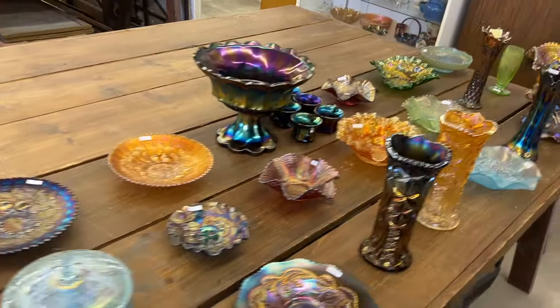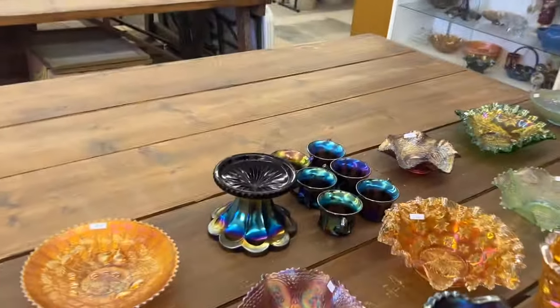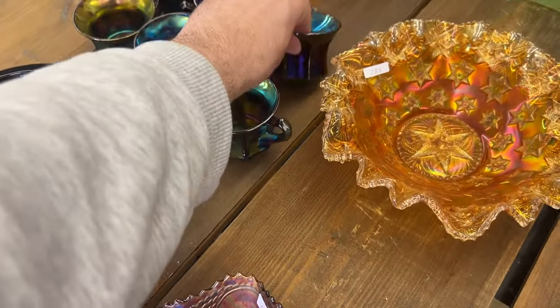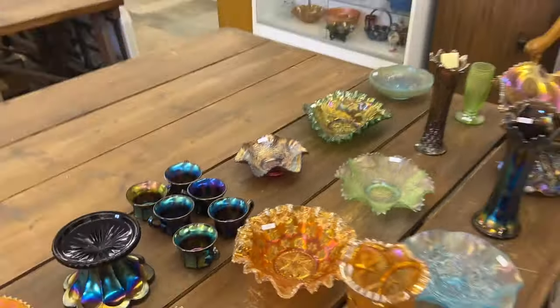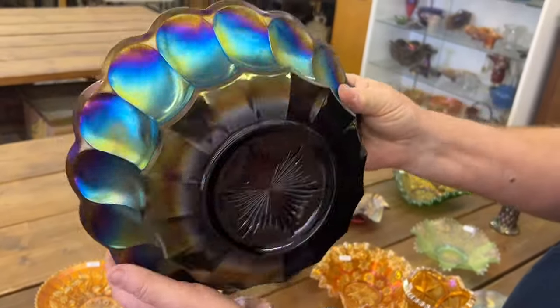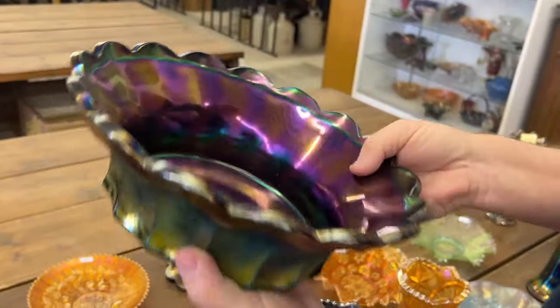Imperial Flute — going to get the punch bowl and base. This is a really hard set to get, they just don't come up very often. The simplicity of it is so fantastic, and usually the iridescence looks like this. It's just really, really nice. Really nice set. Really beautiful.